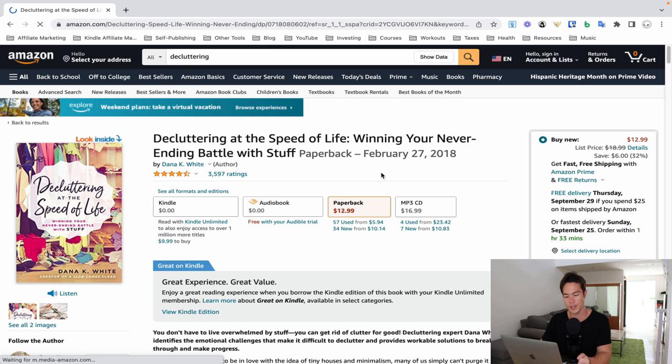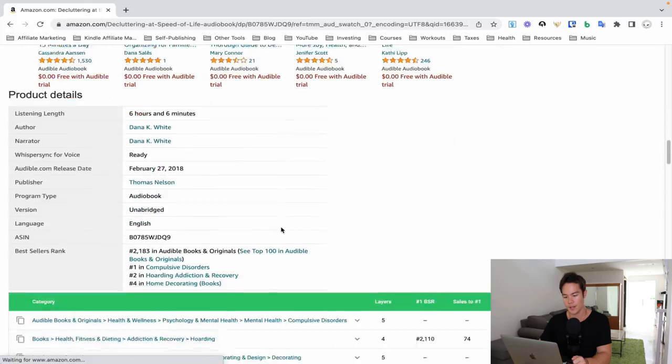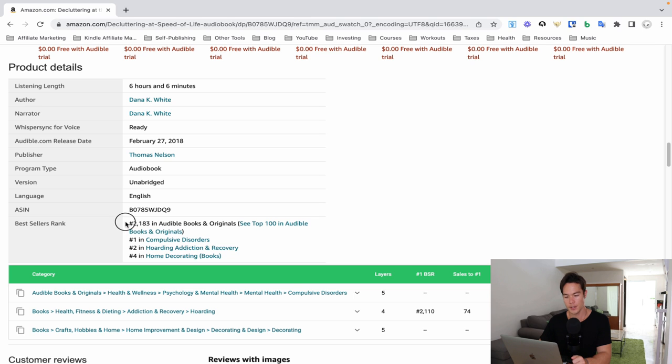The other way to check Audible BSR manually is to find a book on amazon.com, open the book's product page, switch over to the audiobooks section, then scroll down to the product details and it'll tell you the BSR right there. It's a little more of a manual step. The BookBeam plugin is easier, but if you don't want to invest in that, you can do it for free.